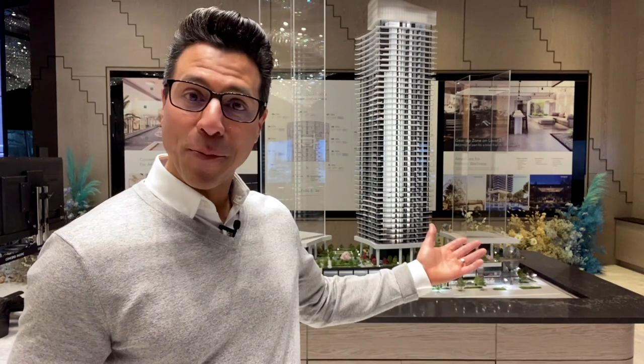Concord Pacific is about to open its Concord Metrotown Display Suites and Presentation Center. You can see the building mock-up right behind me here. In today's video, you're going to get a first look at this Presentation Center and the Display Suites, so let's get into it.